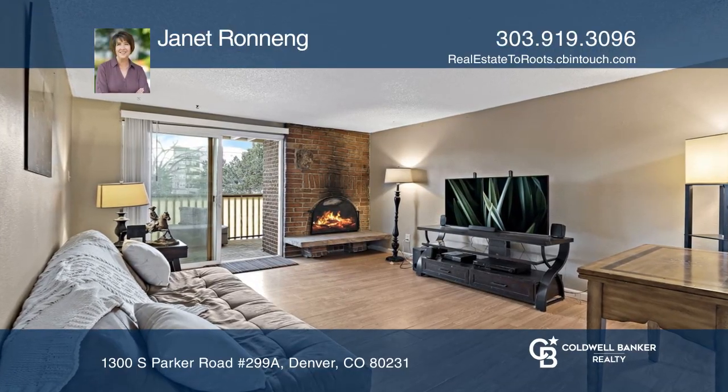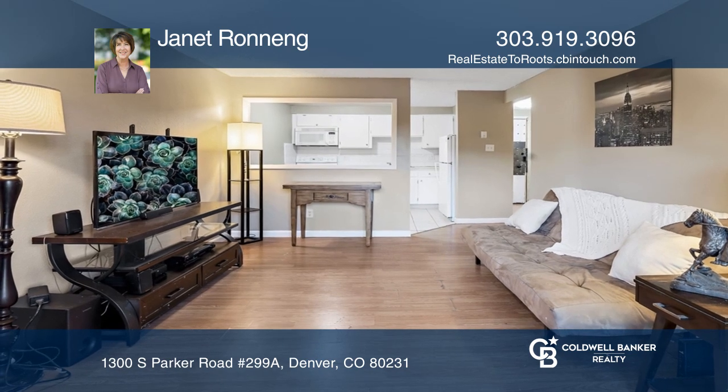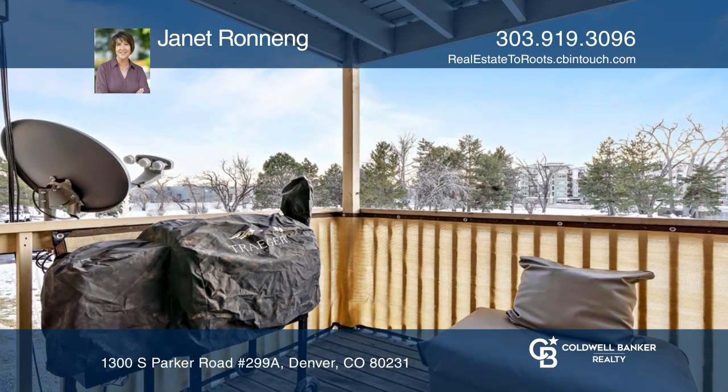This cozy one-bedroom, one-bath condo features a wood-burning fireplace, a balcony to enjoy the beautiful Colorado sunsets, solid surface counters, and a fresh coat of paint.